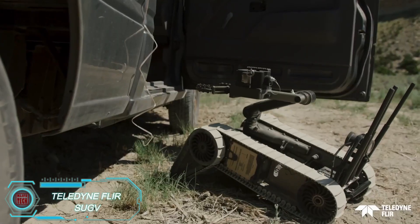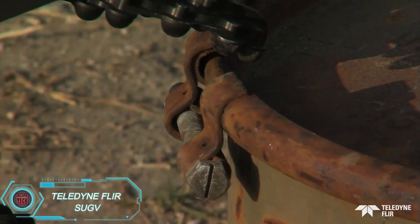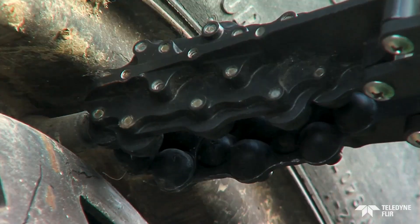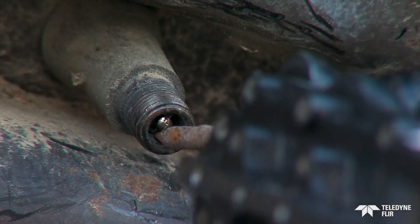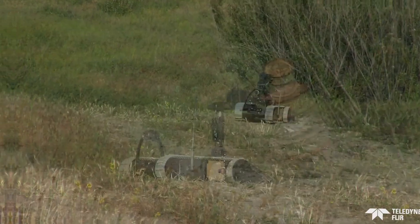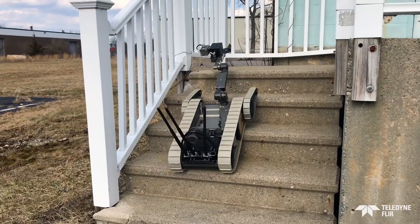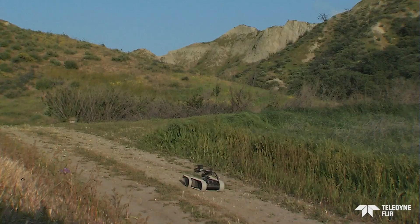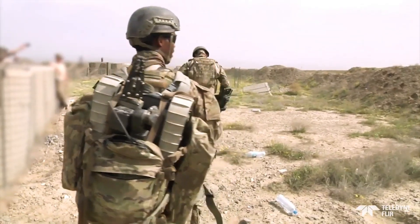This multi-task robot is used for reconnaissance and demeaning operations. Weighing 13 kilograms, it's compact yet powerful, with the ability to lift up to 10 kilograms using its robotic arm. The SUGV can navigate stairs and reach speeds of up to 10 kilometers per hour. It comes with four color cameras, and its operation feels much like controlling a video game, using an Android tablet to maneuver the robot. Multiple SUGVs can even be controlled at once, making it a valuable tool for military and rescue operations.